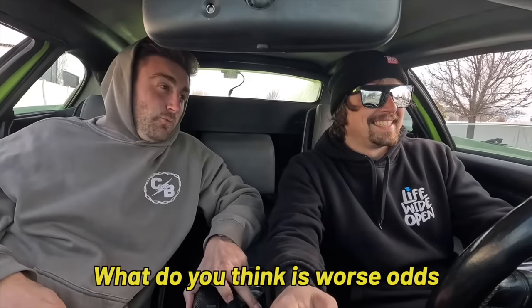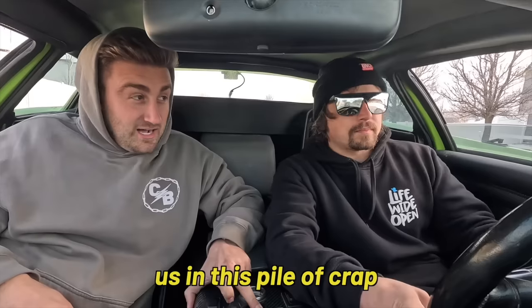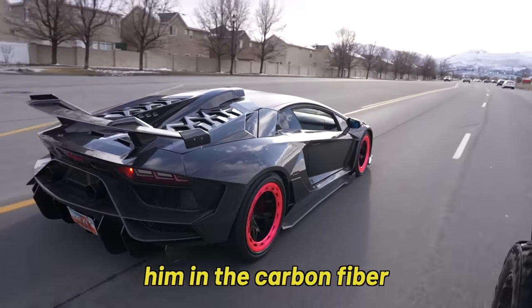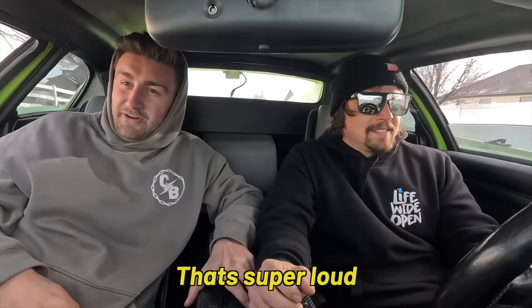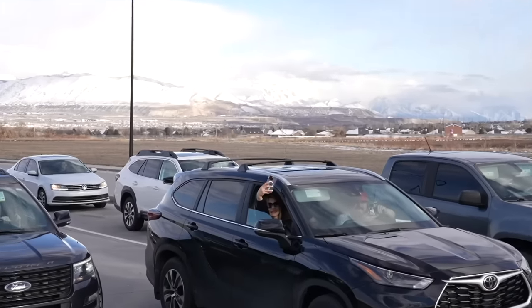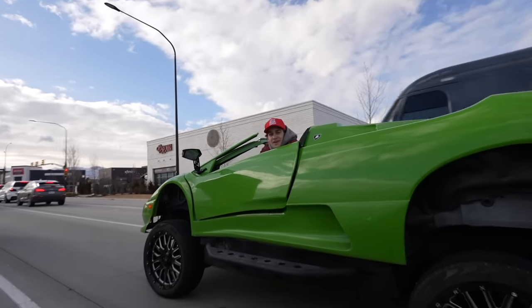What do you think — worst odds of getting pulled over: us in this pile with expired tags, the carbon fiber rocket ship that's super loud, or Strap Man? Everyone around us is just filming, phones out. I think they're all looking at you. No, they're looking at you guys — and they're laughing at me.